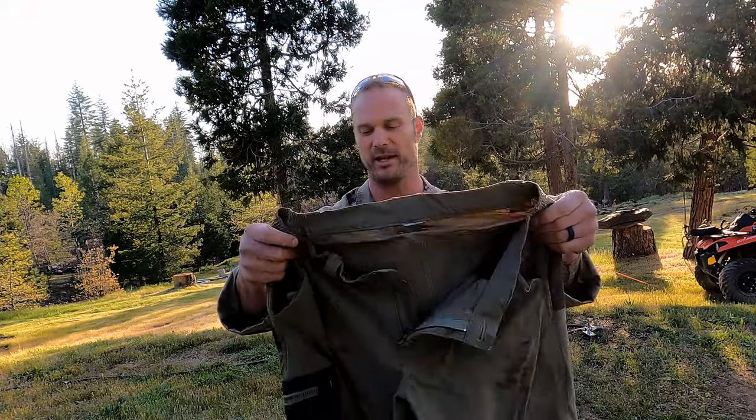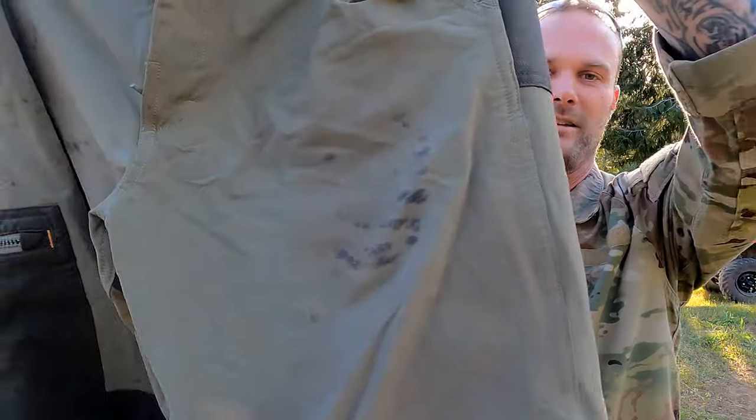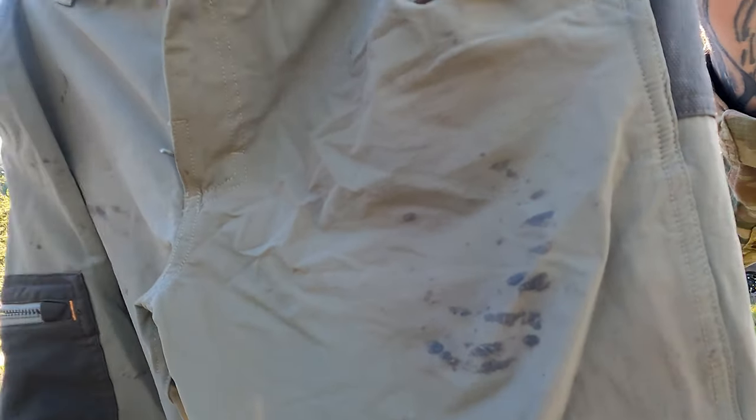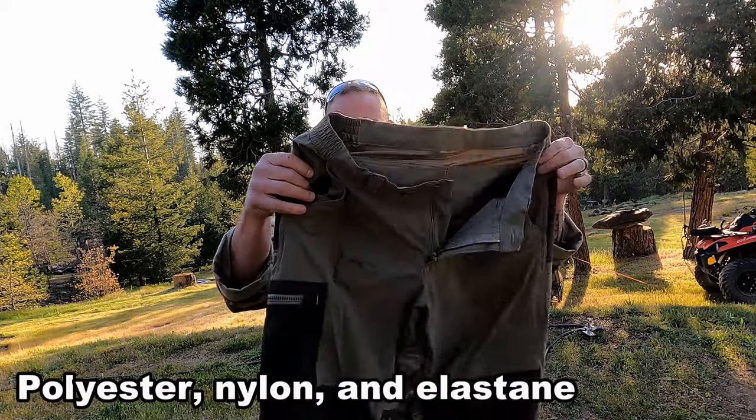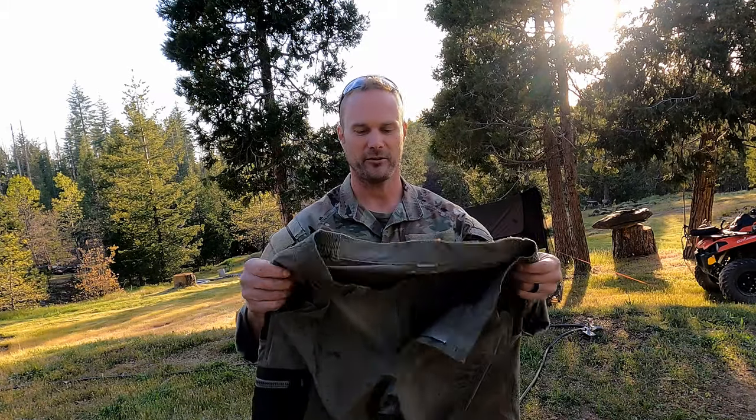I can't even begin to say what these pants have been through. You can see the wear and tear on them — we got some oil stains, probably from the chainsaw. What makes these pants so special? Number one, it is a very breathable nylon, which makes them extremely light. But like everything else Solignac does, they have reinforcement everywhere you need it.